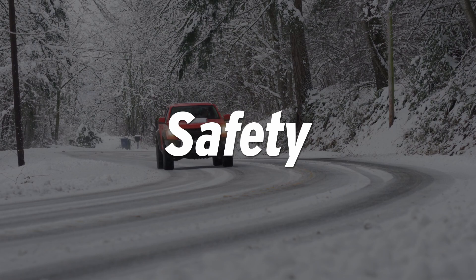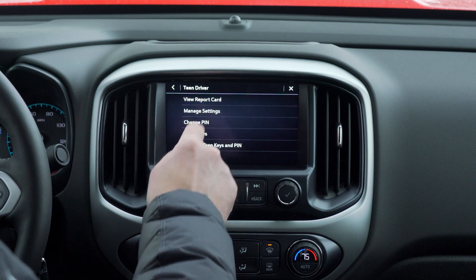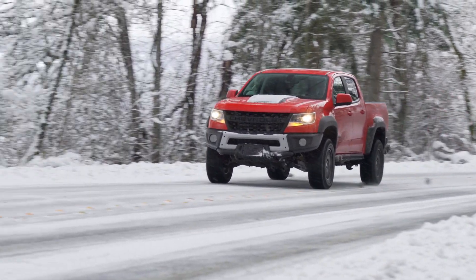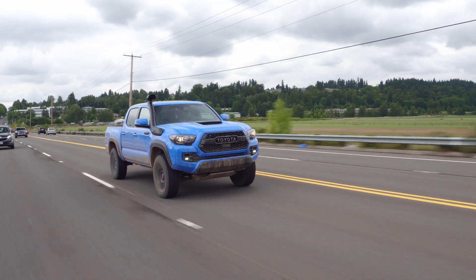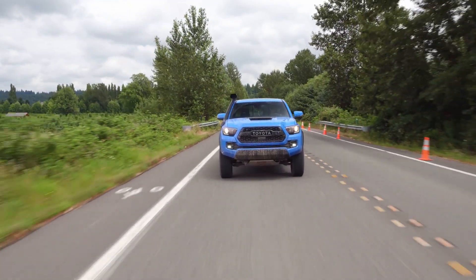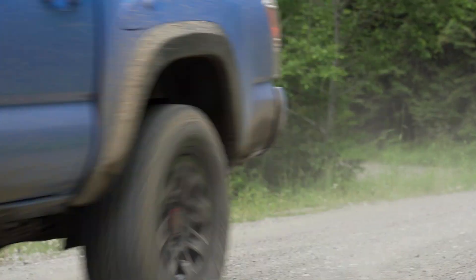Now let's look at safety. In testing by the National Highway Traffic Safety Administration, the Colorado earned 4 out of 5 stars. GM's teen driver package, which allows parents to limit radio volume and vehicle speed, is standard, but more advanced features like lane departure warning are optional. The Tacoma also earned 4 out of 5 stars in NHTSA testing, but it comes with Toyota's Safety Sense P, which includes forward collision warning, forward automatic emergency braking, lane departure warning, pedestrian detection, and more. So as far as safety goes, we're going to give it to the Toyota.